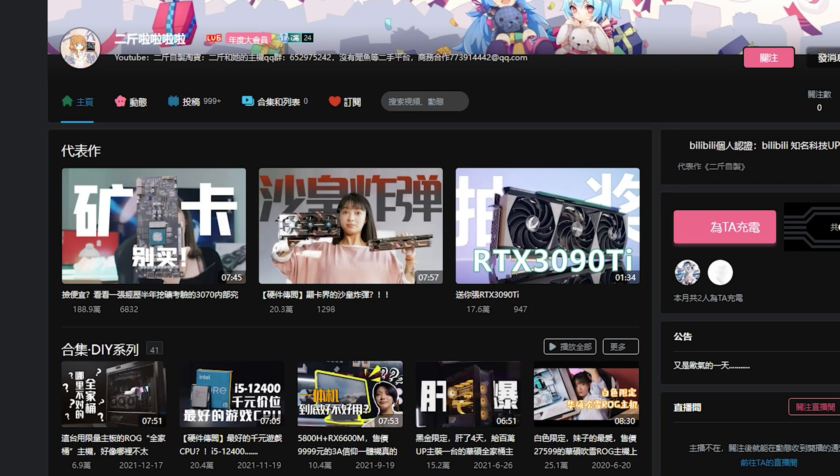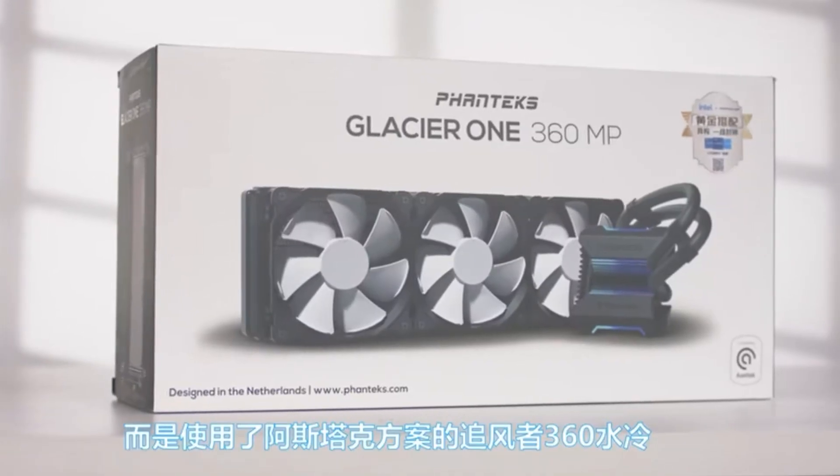As for the test system, ColorForce RGB RAM was used — personally not a product I'm a big fan of. The RAM is rated at DDR5 at 4800 MHz, paired with an RTX 3090 GPU. A Phanteks 360mm AIO cooler was also used on top of the processor.